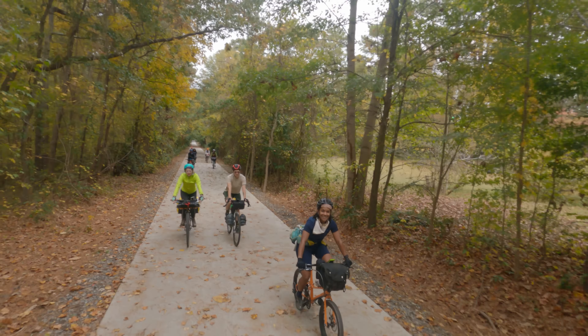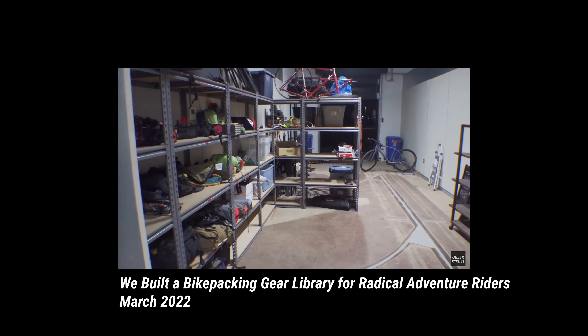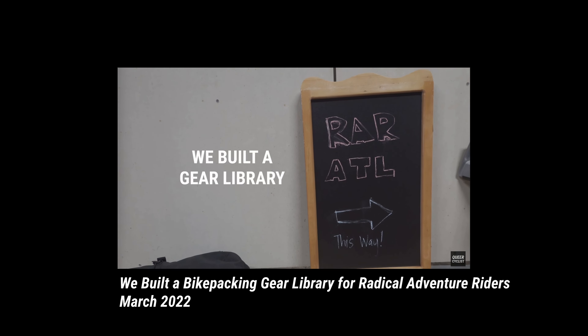If you don't know what RAR is, it's an organization that promotes gender and racial inclusivity within the cycling community, and I help run the Atlanta chapter. We host monthly rides, happy hours, and Skillshare classes, and we also organize bikepacking trips. Here in Atlanta, we started a gear library where anyone in our community can borrow bikes, gear, and bags for their bike camping adventures. I've done a whole video about the gear library, and I'll link articles about how we built it in the description below.